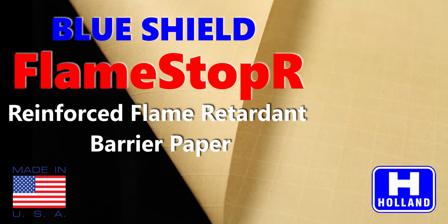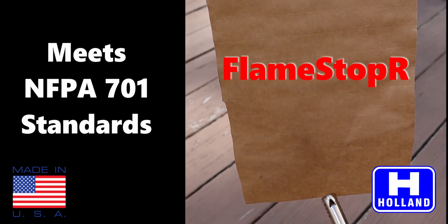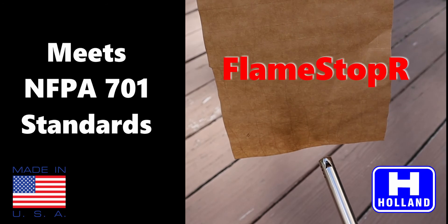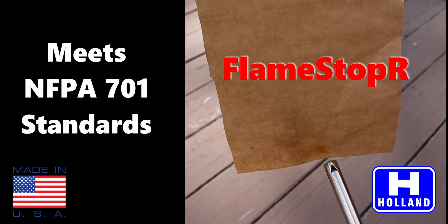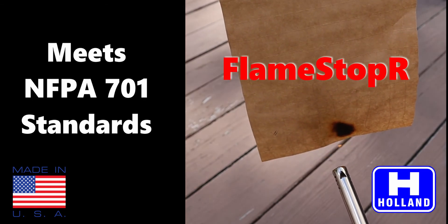Blue Shield Flame Stopper is a flame retardant fiberglass reinforced barrier paper. The product is similar to our Blue Shield 3518 reinforced craft paper, except for one key feature: Flame Stopper meets NFPA 701 flame retardant standards. Combined with fiberglass reinforced construction, the product provides users with a unique set of properties fit for a wide range of surface protection applications.